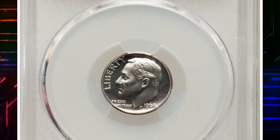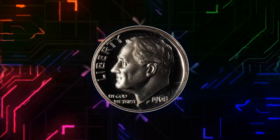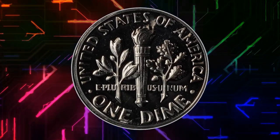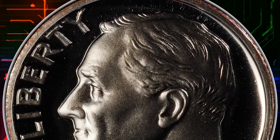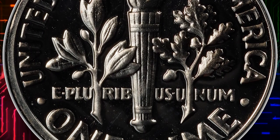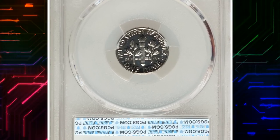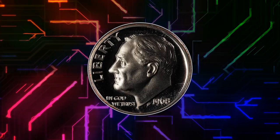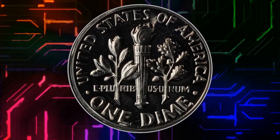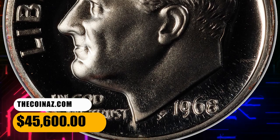Number 1. This is the famous 1968 No-S Roosevelt dime, a proof error variety in PR69 grade with Cameo designation. The 1968 No-S Roosevelt dime proof is ranked third in Scott Schechter and Jeff Garrett's 100 Greatest U.S. Modern Coins. Dimes were struck from an obverse die that lacked the S mint mark. It is easy to see how these errors could have occurred — all dies are made at a single die shop in Philadelphia and then shipped to the branch mints where the dies are used in production. This was the first year that proof coins had mint marks, meaning it was the first time the missing mint mark error could have occurred on a U.S. proof coin. This rare example features perfectly black and white surfaces with tremendous Cameo contrast — an important modern rarity in essentially flawless condition — that was sold for $45,600.